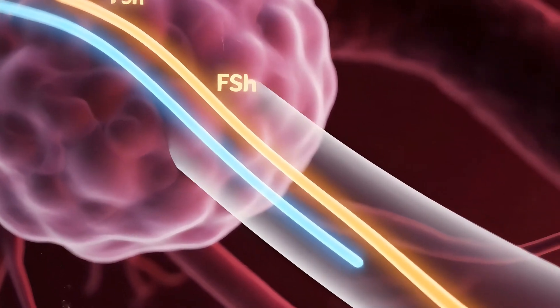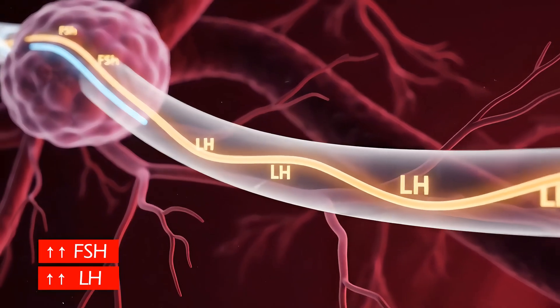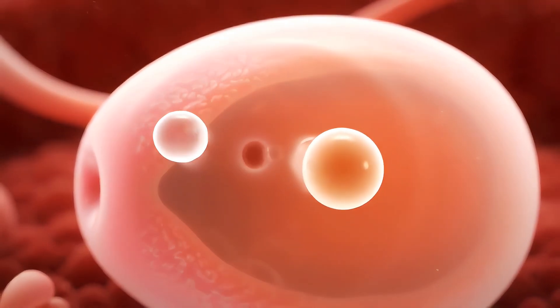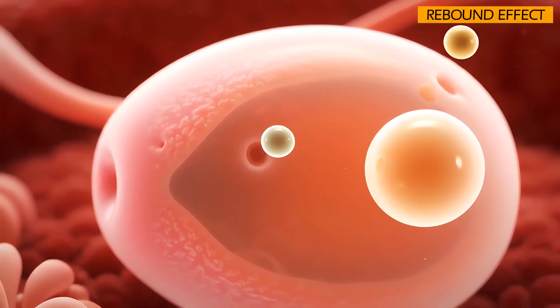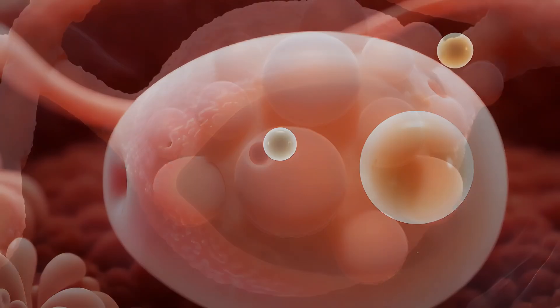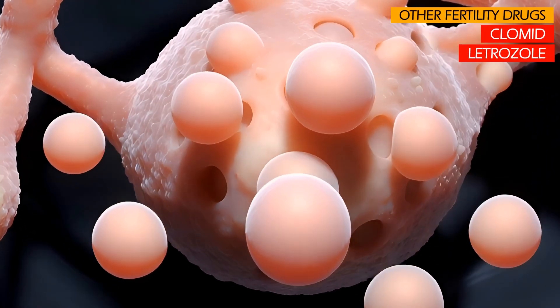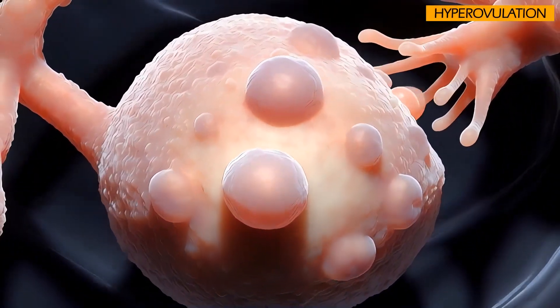Immediately after stopping hormonal birth control pills, the ovaries may wake up with a surge of hormones, occasionally releasing multiple eggs in the first few cycles — a phenomenon known as the rebound effect. Other fertility drugs, like Clomid or Letrozole, are also designed to stimulate the ovaries, which frequently causes hyperovulation.